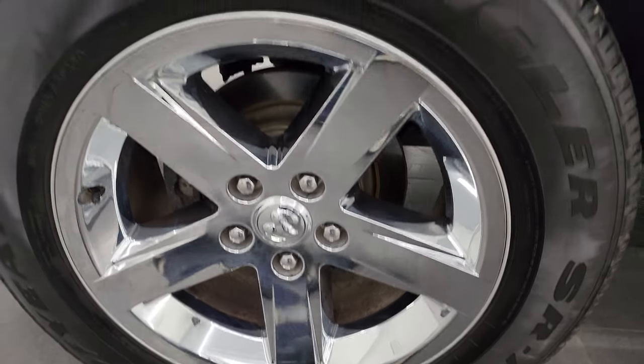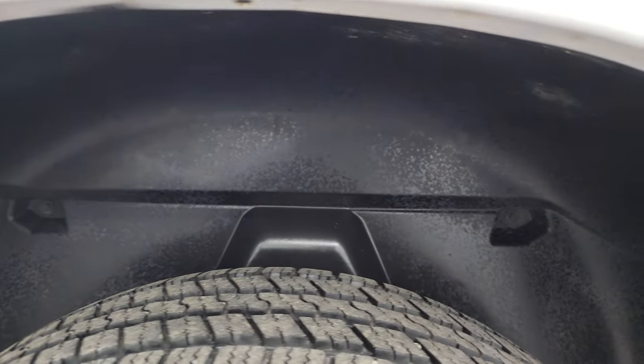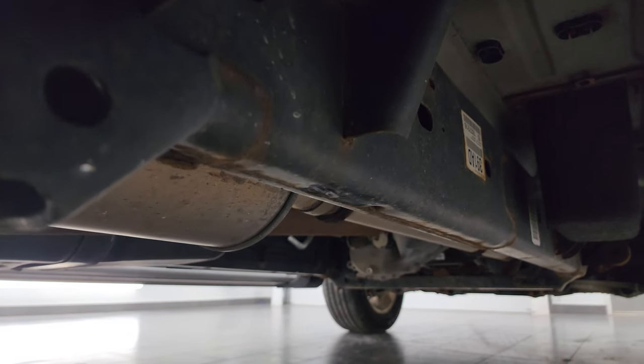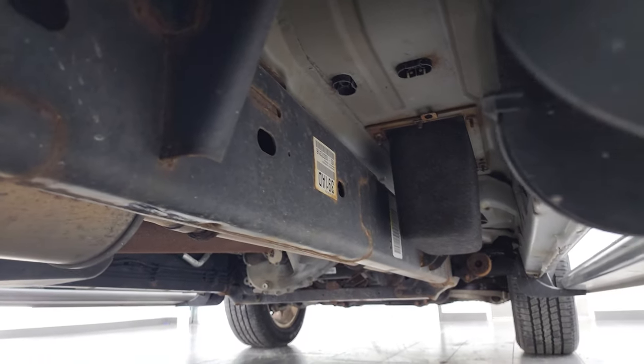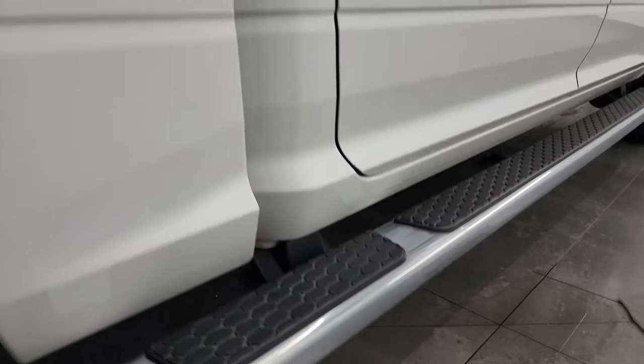The back wheel is in excellent condition and the back tires are just as new as the front tires. It does have the plastic wheel well liners, which keeps your frame and underbody looking good. For a nine-year-old truck from Wisconsin, that looks pretty darn good underneath. The lower rockers and cab corners look great, and it has nice wheel-to-wheel side steps.